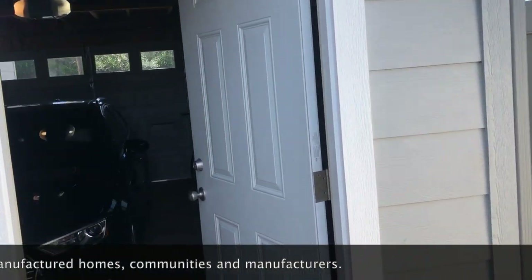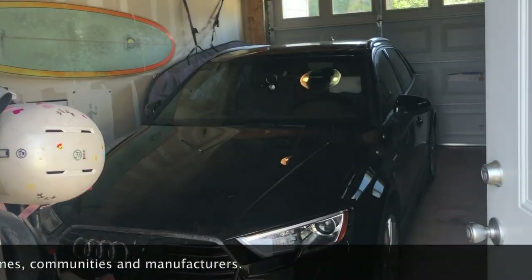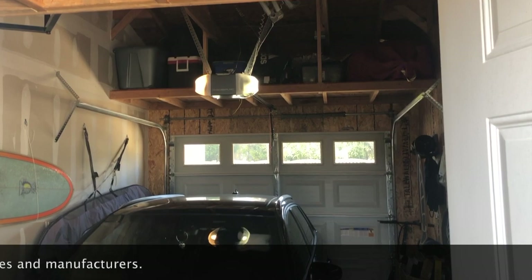Another huge value added is take a look at this one-car garage. This is something that you do not see in very many manufactured home communities.